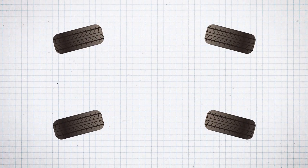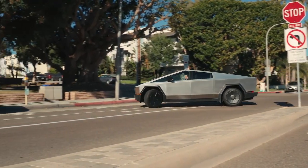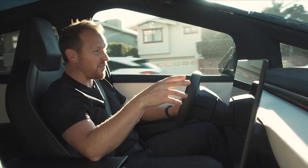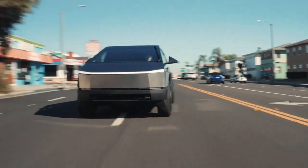And for the tech enthusiasts, there's an array of cutting-edge tech options to make your Cybertruck even smarter. From a basic workhorse to a personalized statement, the Cybertruck can be whatever you want it to be. How does the Cybertruck stack up against traditional pickup trucks? Let's take a closer look.